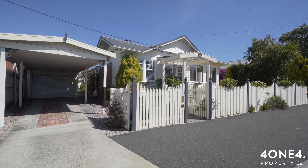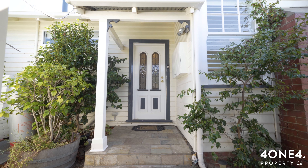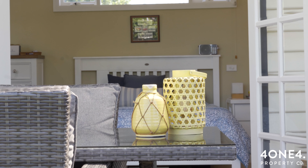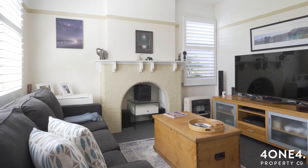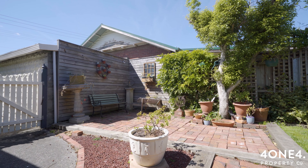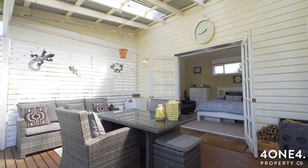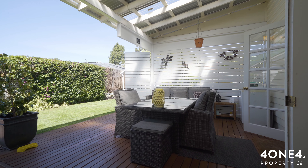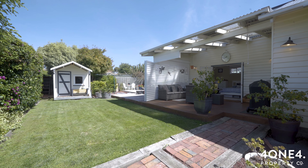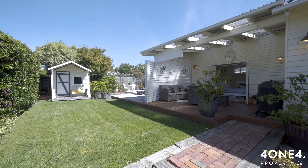Originally built circa 1923, this home has undergone what can only be described as a rebirth, with a huge amount of work completed behind the scenes. They have kept the warmth and love of a bygone era that is so hard to encapsulate in the original part of the home, but modernizing the high traffic areas with a stunning extension and an alfresco dining area at the rear that brings it all together and into the 21st century.